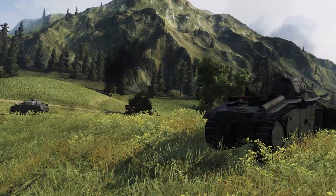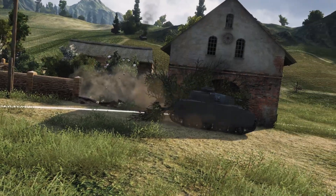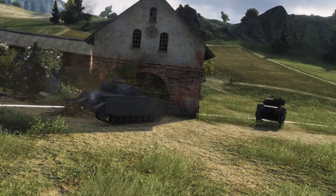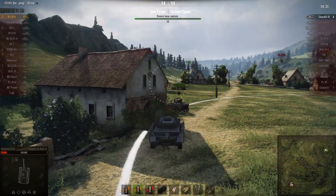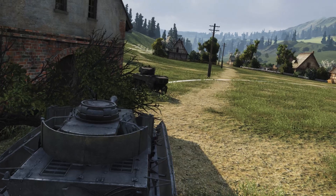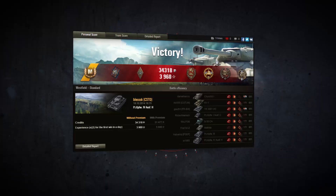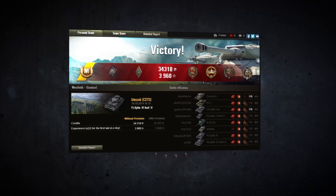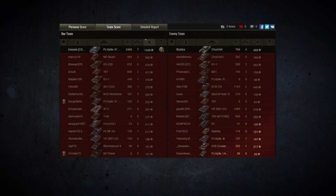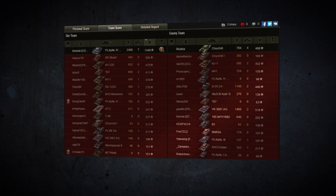Blesic doesn't hesitate and heads off along the northern road at best speed. Cap started — did he guess the enemy's plan correctly? If the Churchill intended to capture, it's now too late for that. Blesic angles his hull, aims his gun, and waits for the enemy. But it's not necessary — the Churchill is too slow. Victory! Excellent game Blesic! Ace, Defender, Invader, Top Gun. Way to think on your feet and do what's needed at each stage. This is the essence of the Crucial Contribution Award.